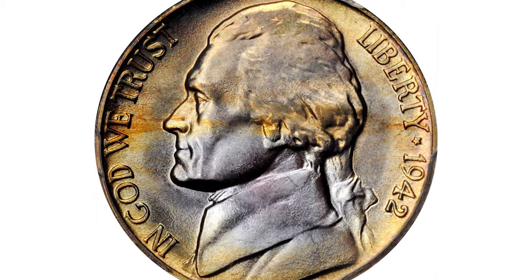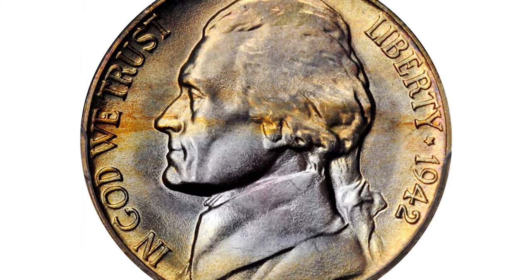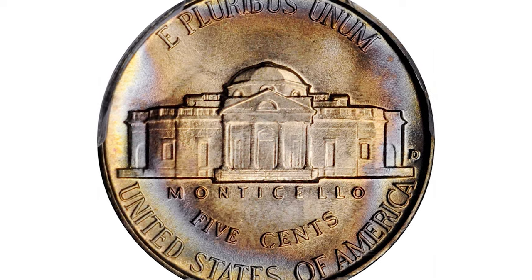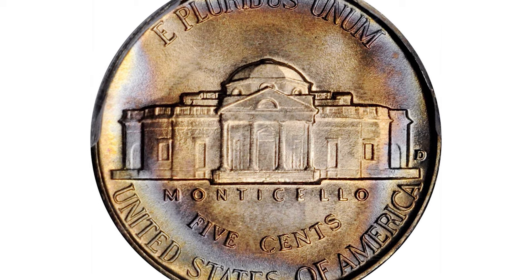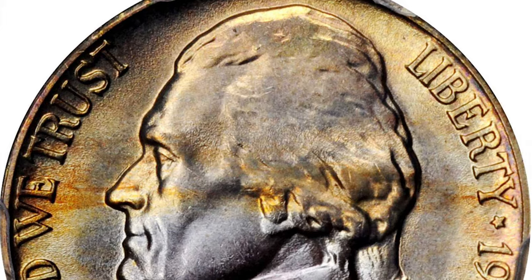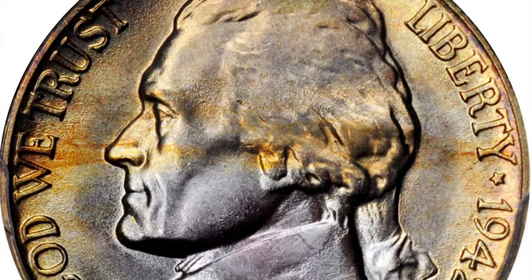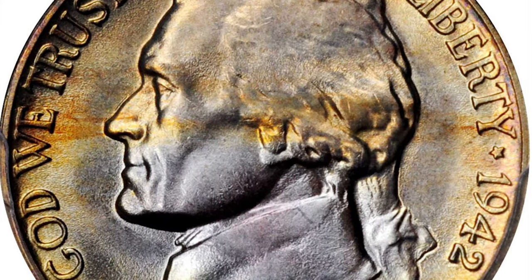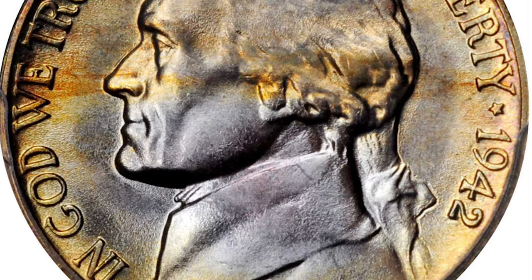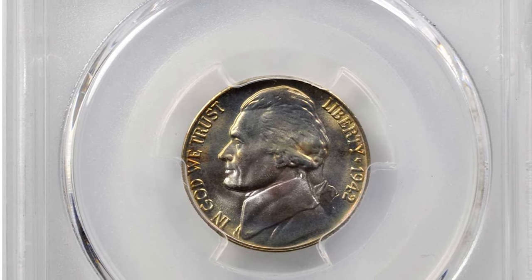A 1942-D Jefferson nickel at MS68 with Full Steps features virtually pristine surfaces exhibiting bountiful mint luster and a smooth satin to softly frosted texture. It is beautifully toned and expertly preserved, with blush to powder blue, reddish apricot, and antique gold iridescence providing further appeal. Rarely do examples of this World War II era 5-cent coin possess such exceptional quality and eye appeal. This condition rarity ultra gem sold in 2021 for $4,320 at Stack's Bowers.